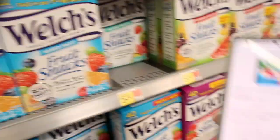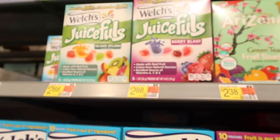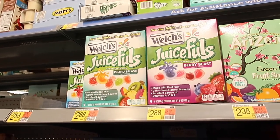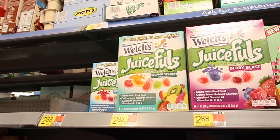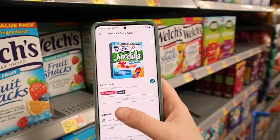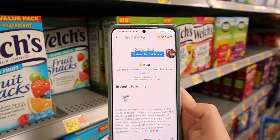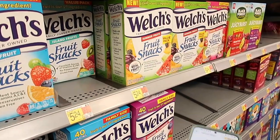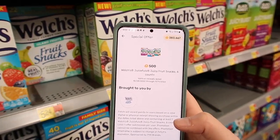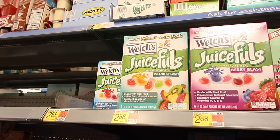Here we have the Welch's Juicy Fulls for $2.88. We have a $1.25 off two printable coupon or a digital coupon from coupons.com, so you'll pay $5.76 or $4.51 for two. There's a $1.00 Ibotta rebate with a limit of five, and $0.50 back with Fetch Rewards, making your final price for two just $2.01, or about $1.00 each.